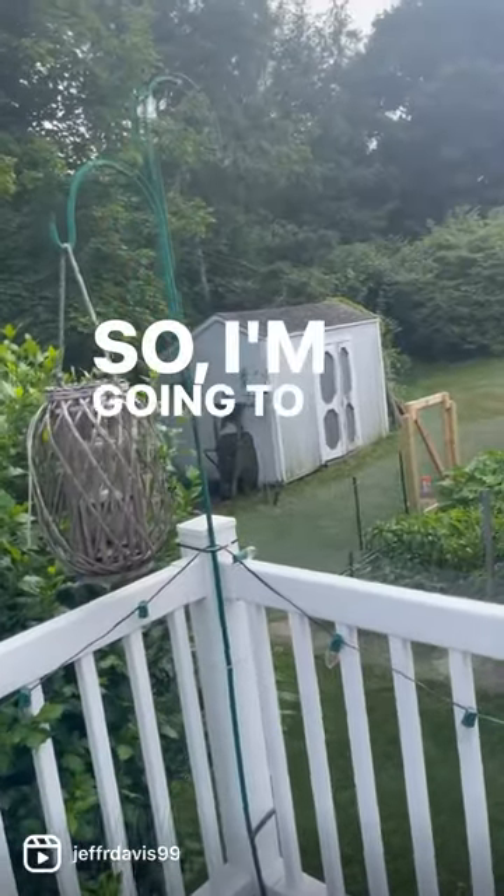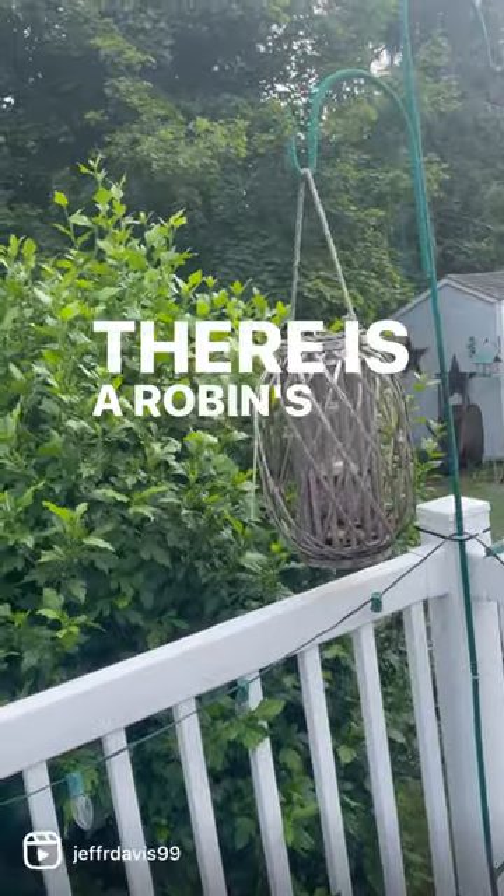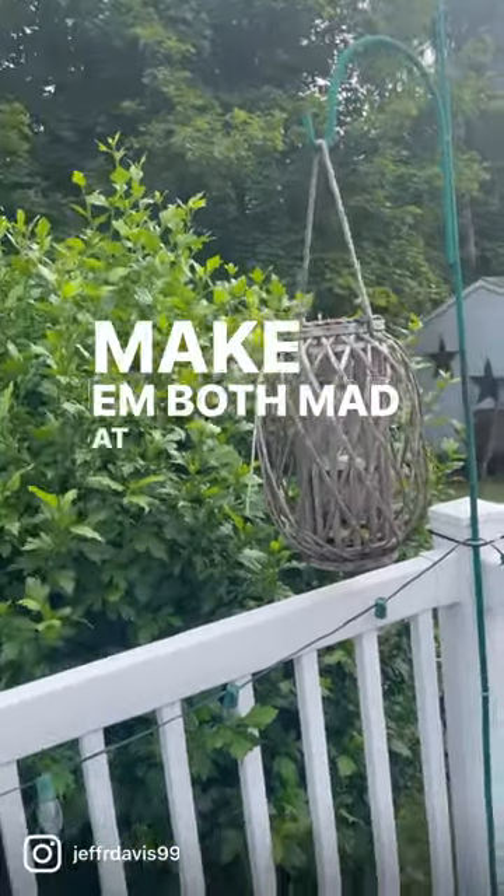Okay, so I'm going to treat the bald-faced hornet's nest in this lantern. There is a robin's nest in this bush, so I have to try not to make them both mad at me.